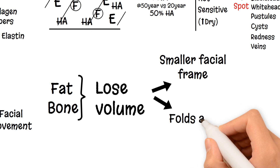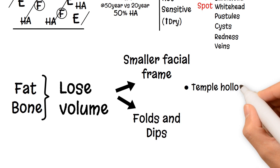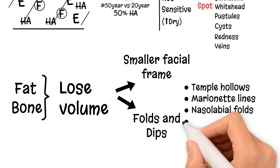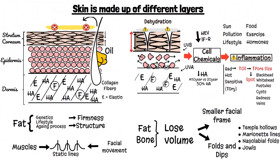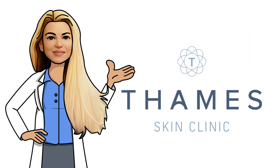Reduction in deep volume causes folds and dips in the facial appearance, including the temple hollows, marionette lines, nasolabial folds and jowls. In your consultation, we will be able to discuss how we can help your skin and the structures underneath to improve your concerns. We hope you have enjoyed this short video.